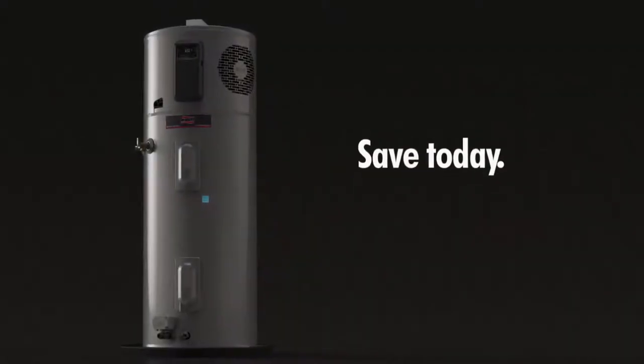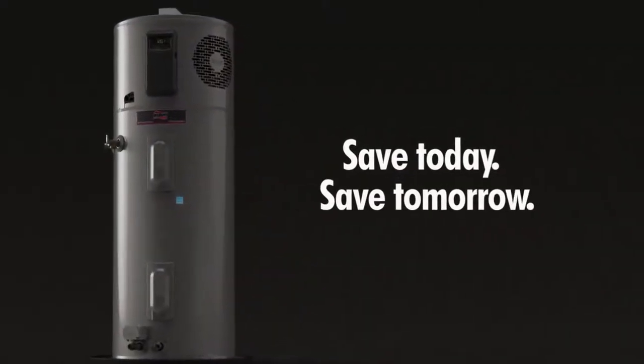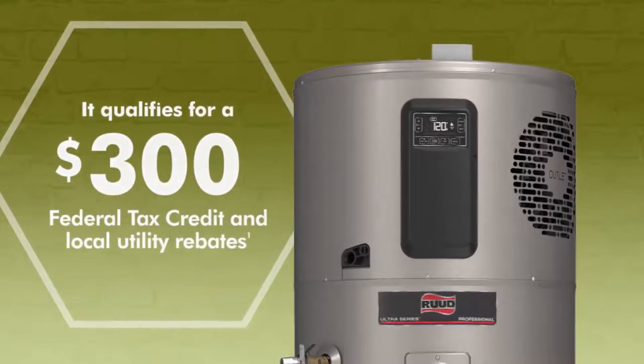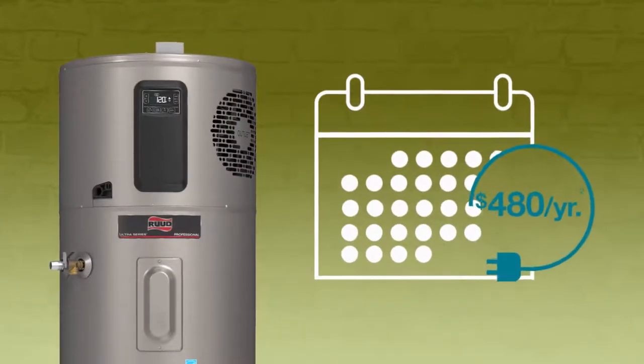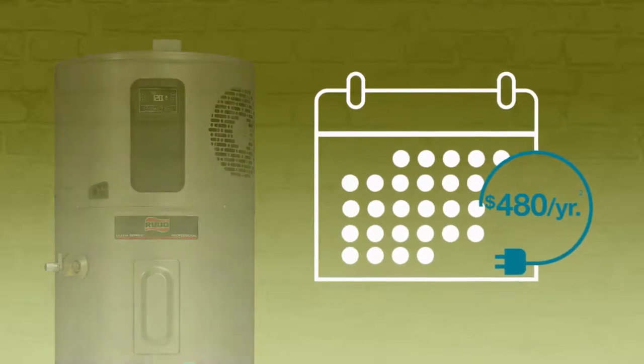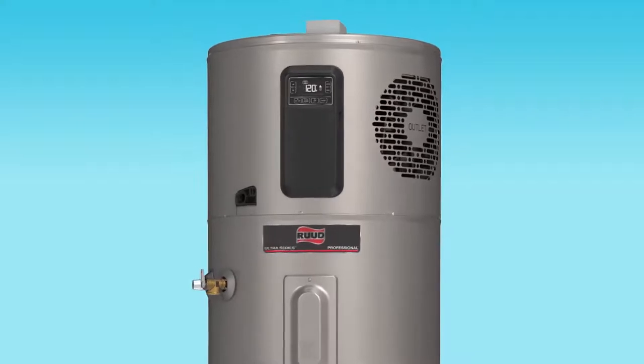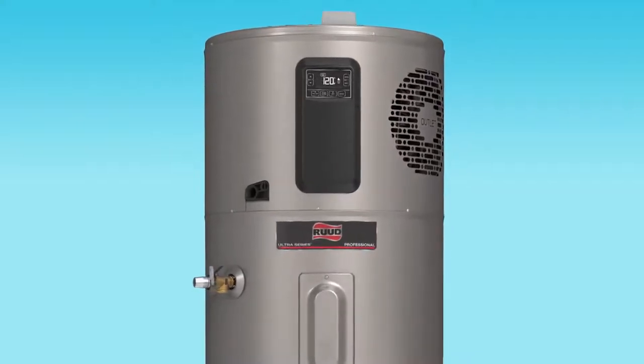That's because it offers homeowners savings today and savings tomorrow in the form of a $300 federal tax credit, utility rebates, and up to $480 a year in energy savings. The new hybrid also offers homeowners smart features that make competitors' so-called smart water heaters seem average in comparison.